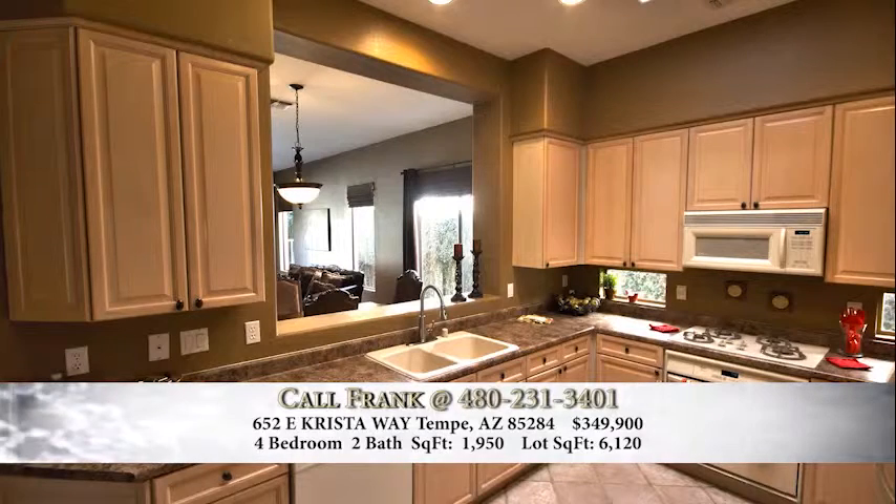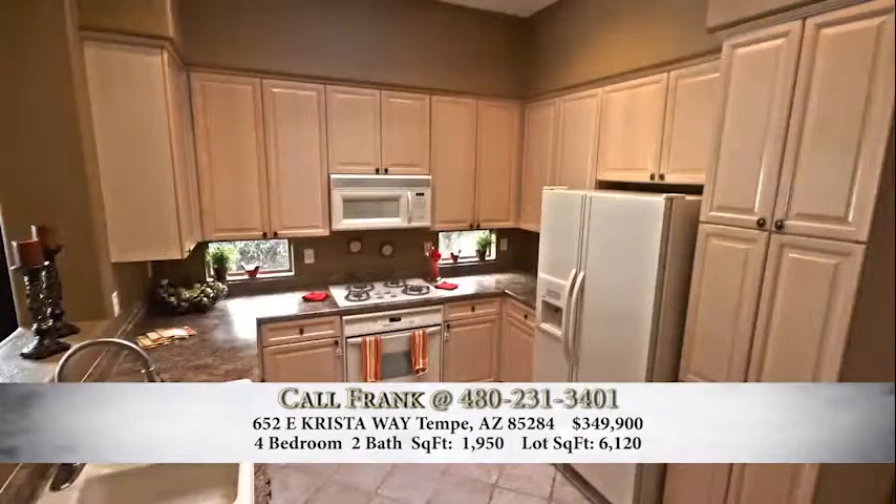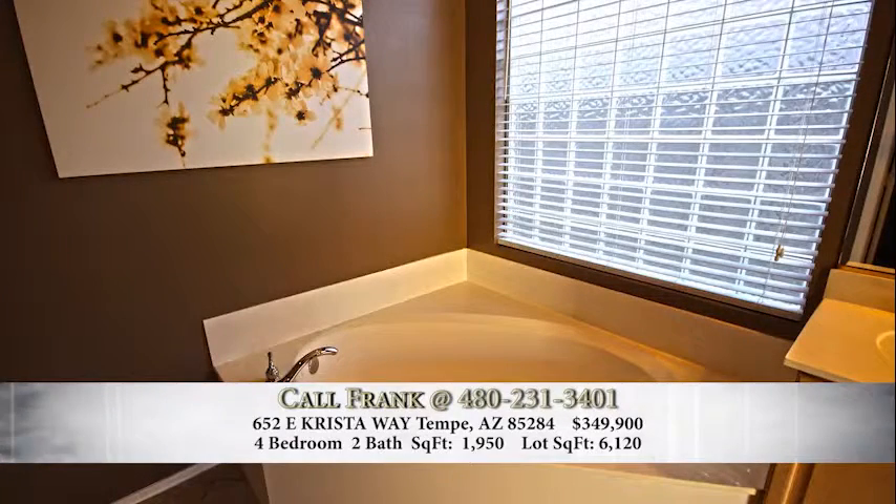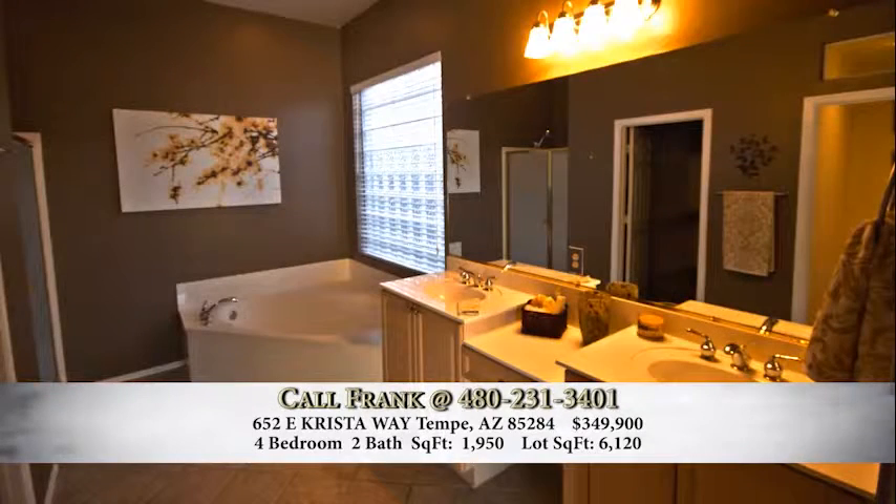This is kind of an exclusive area. Tempe is landlocked, so they're not building any new homes. You're in a gated community and your price is actually the lowest in the whole subdivision. Coventry Tempe is a very exclusive neighborhood, and we are the lowest priced property at $349,900 in the whole subdivision.